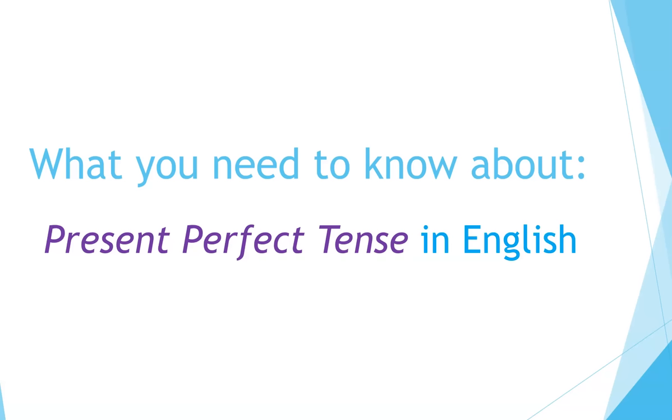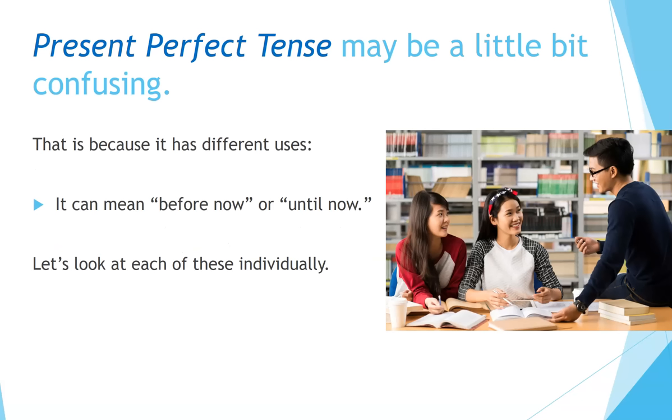What you need to know about present perfect tense in English. Present perfect tense may be a little bit confusing. That is because it has different uses — it can mean 'before now' or 'until now.' Let's look at each of these individually.